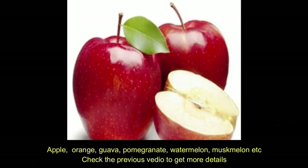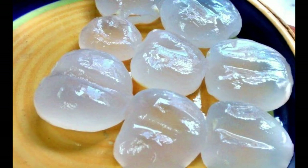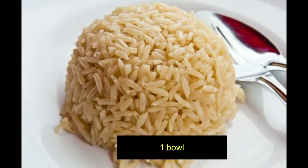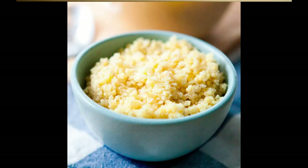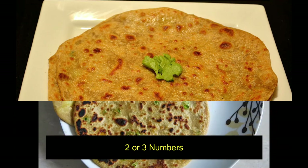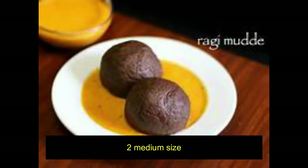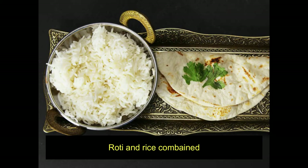Have one bowl of cut fruits, around 100 to 150 grams. Include a variety of fruits such as apple, orange, guava, watermelon, pomegranate, and any other allowed fruits. For lunch around 1 PM, add rice — the best option being brown rice or millets — one bowl, or add roti, chapati, or parathas, 2 to 3 numbers. If using ragi balls, add two medium-sized balls.